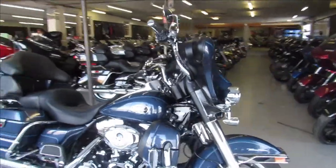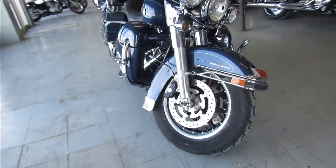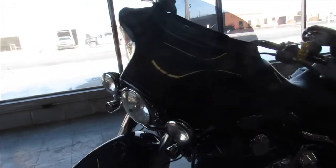Hey guys, ApprovalPowerSports.com here doing a video on another ultra classic we just got in. This is a 2008 ultra classic full dresser, it comes in the big blue pearl paint, super clean.